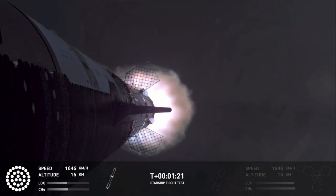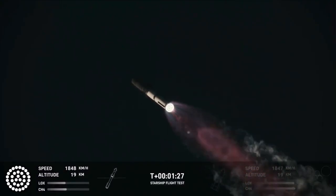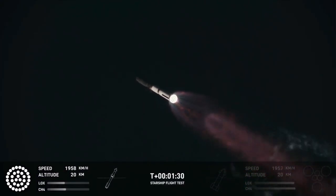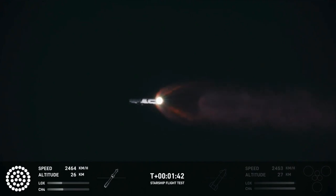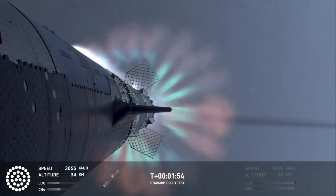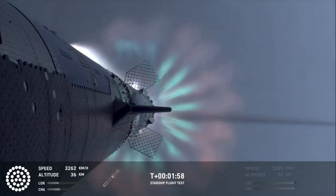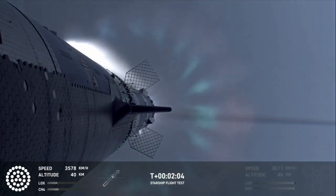Our next major milestone coming up is going to be hot staging. We're going to see the engines ignite on the ship to push it away from the booster. The booster's engines will start to shut down all but three. We're going to do what's called most engines cut off instead of main engine cut off, because three are going to keep going, and then we're going to see the engines on ship ignite.